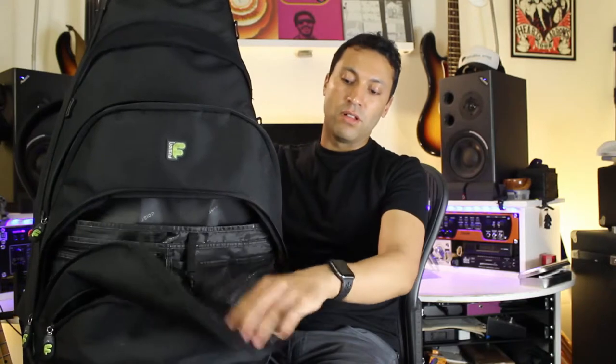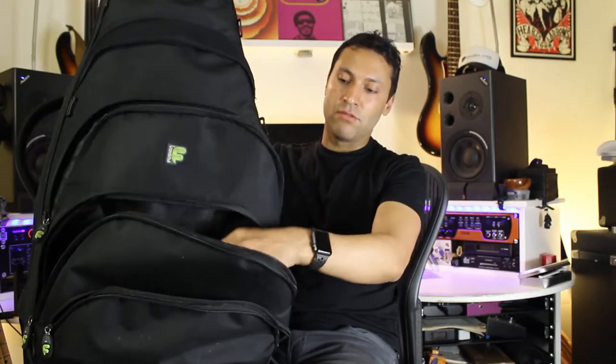Everything goes in this F1 gig bag from Fusion — it's a very heavily padded gig bag. I've had to put this in the hold of an airplane once and it was absolutely fine. It's got four pockets — pockets within pockets — three big ones and one up top and one at the back. Absolutely everything I take goes in here. It's quite heavy, but I like to have one bag along with my two little cabinets, so I can get from the car to the gig in one trip.